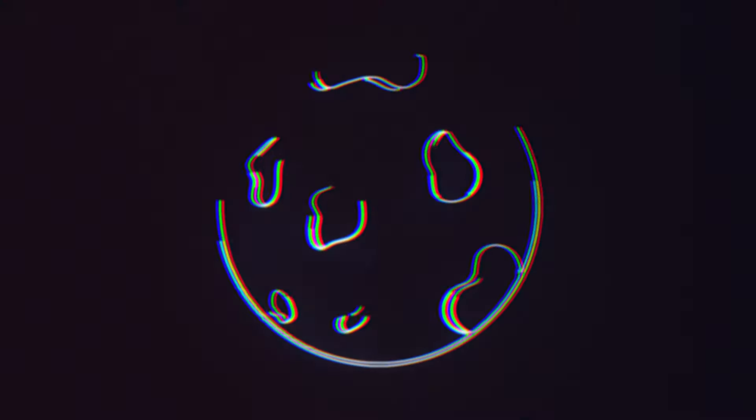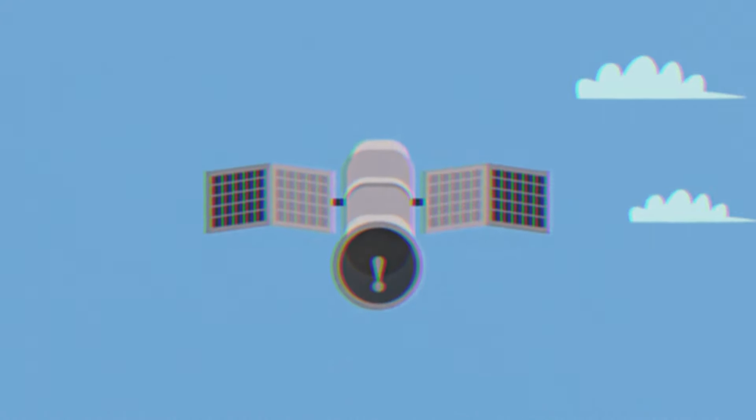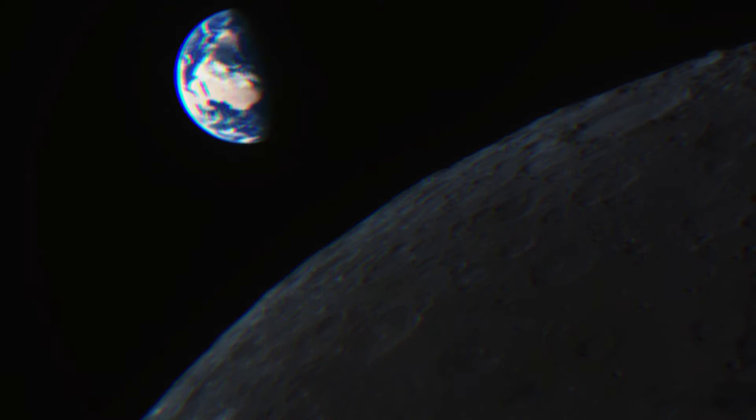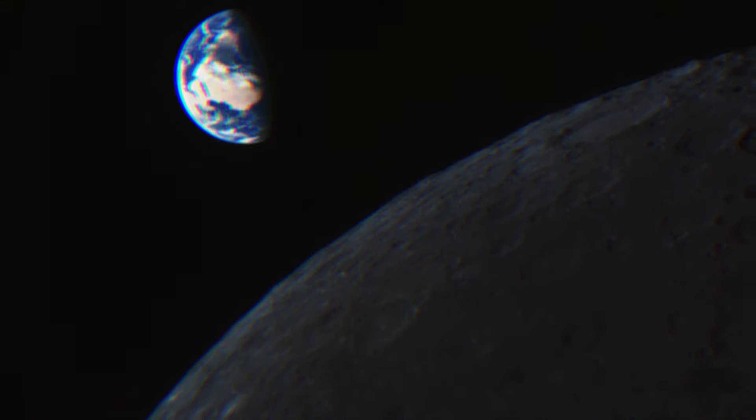The main objective of Chang'e 6 is to collect approximately two kilograms of soil samples from the Aiken Basin over a two-week period. The mission consists of four key components: an orbiter monitoring from above, a lander with sample extraction equipment, a launcher to put the coveted samples into lunar orbit, and a return module to safely transport them back to Earth.